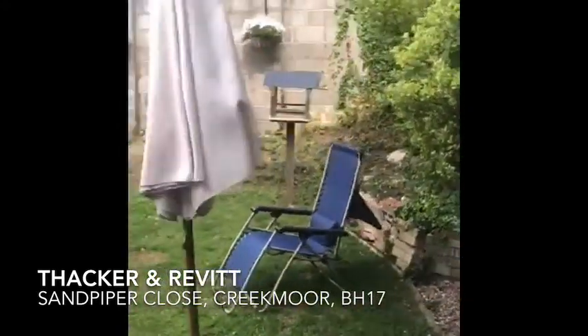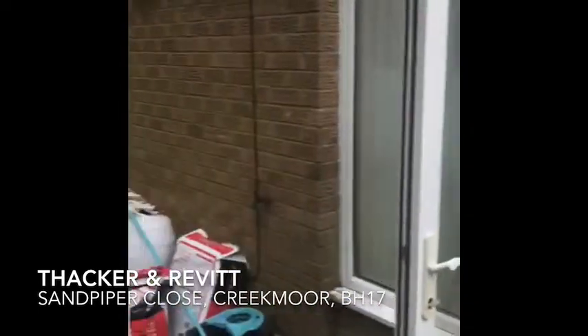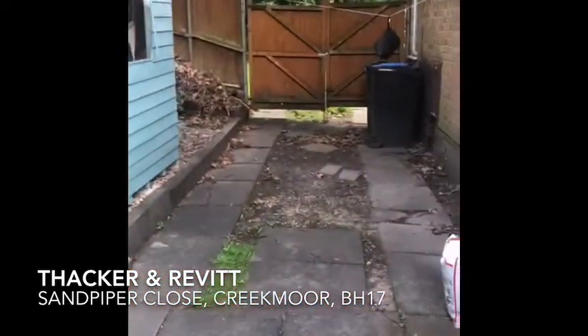Nice sized garden with walls at the end, a garden shed and additional parking.